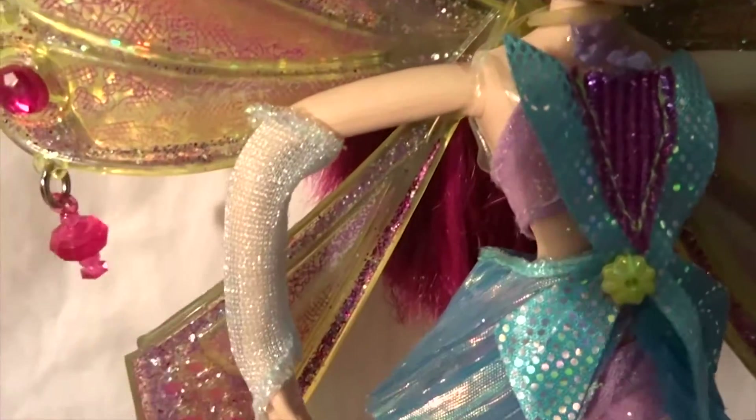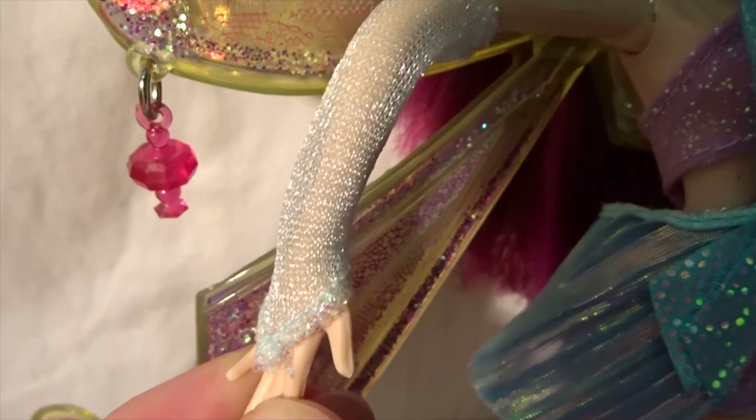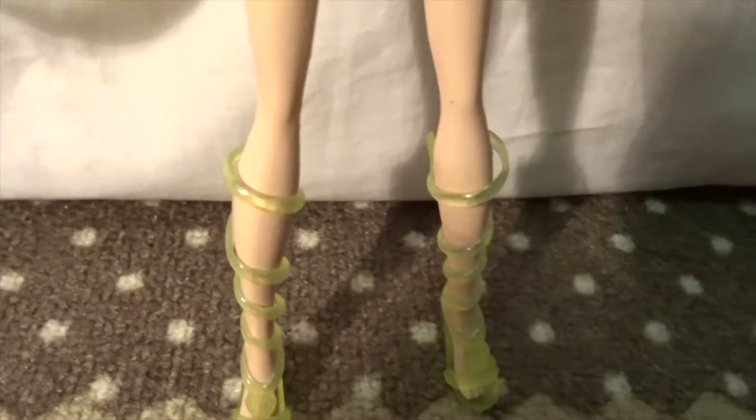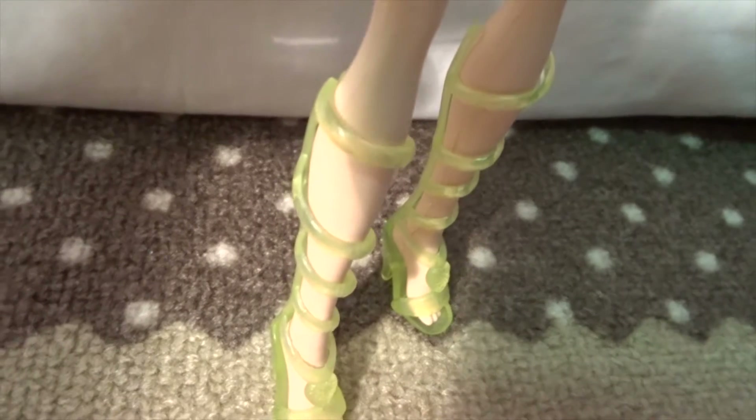Her gloves are in a light blue and they are in fishnet. Then lastly her shoes — her shoes are in a light green see-through plastic.